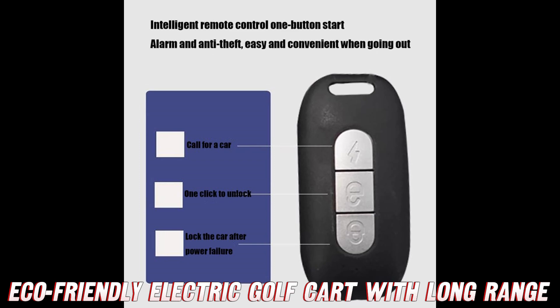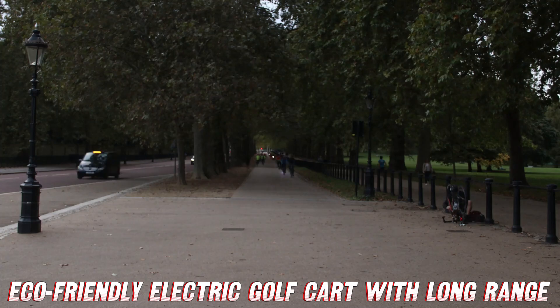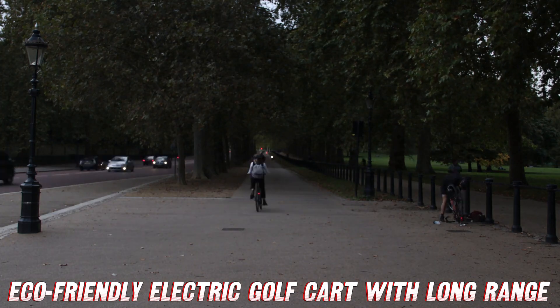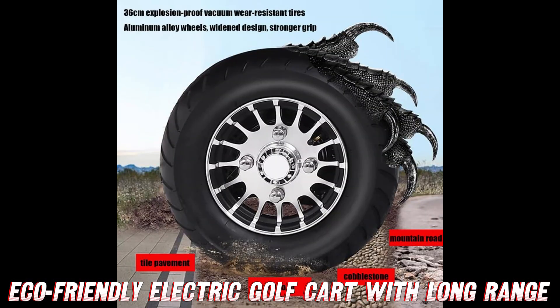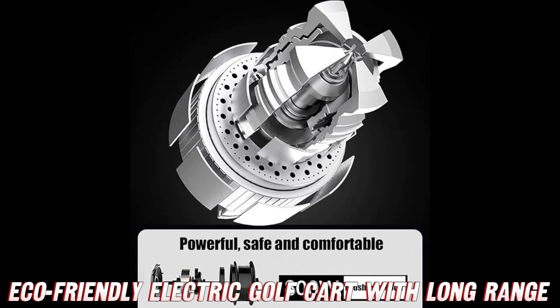Back to this rad ride - it's rocking a zippy lithium battery that'll take you up to 50 miles on a single charge. Imagine the commuting cost savings! And when it's time for juice, just plug it into any normal 120V outlet. Convenience level 100!